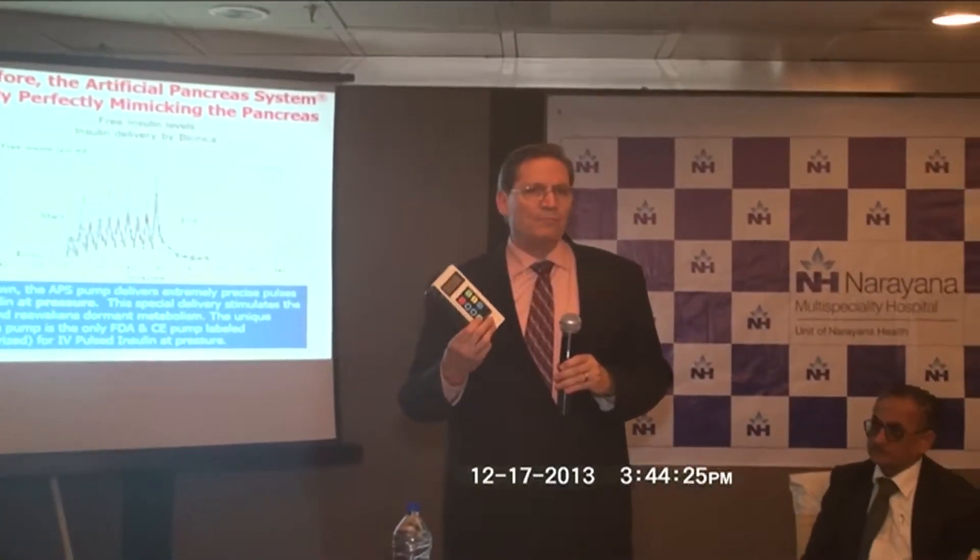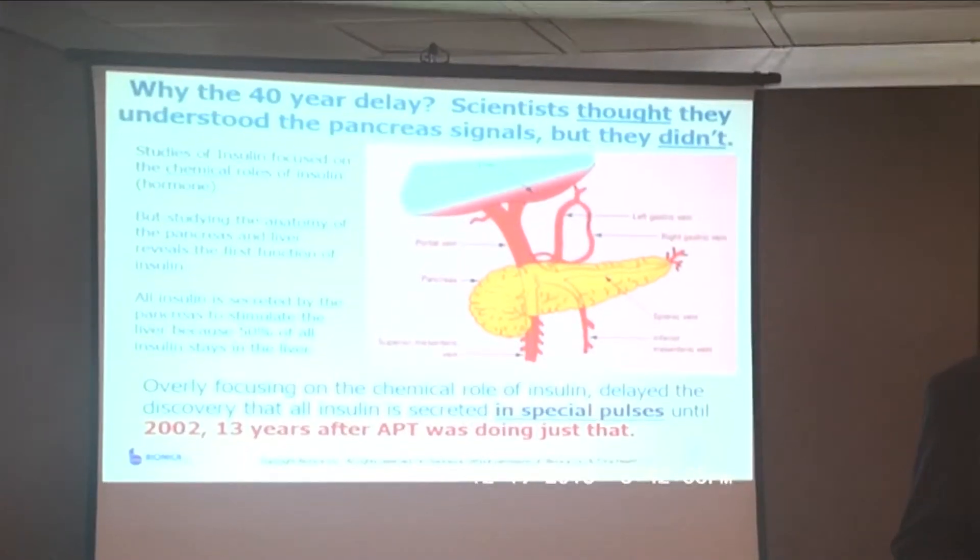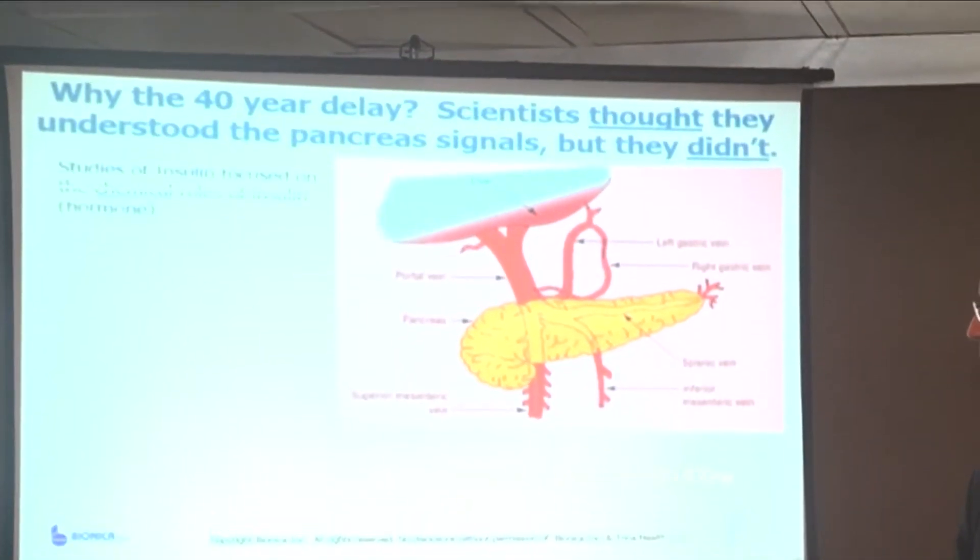Narayana Multi-Speciality Hospital, Chidi Methla, launched the first U.S. Food and Drug Administration approved artificial pancreas treatment facility on Tuesday, keeping a major segment of the population from harm.